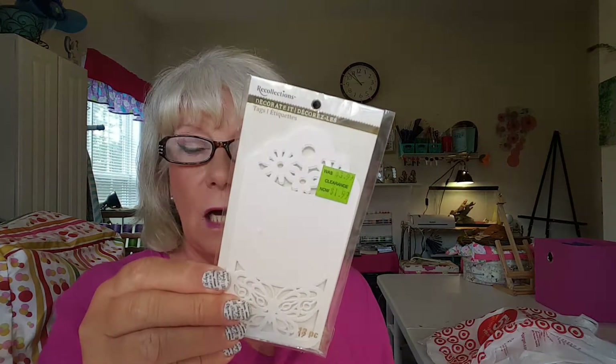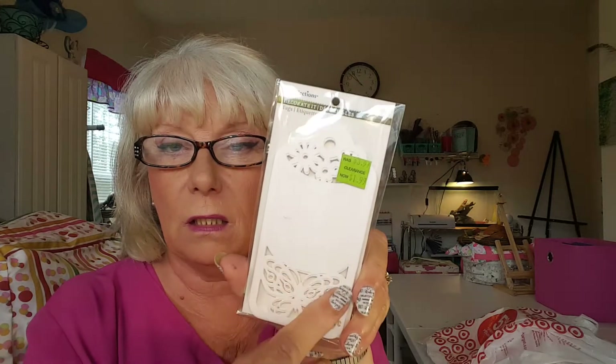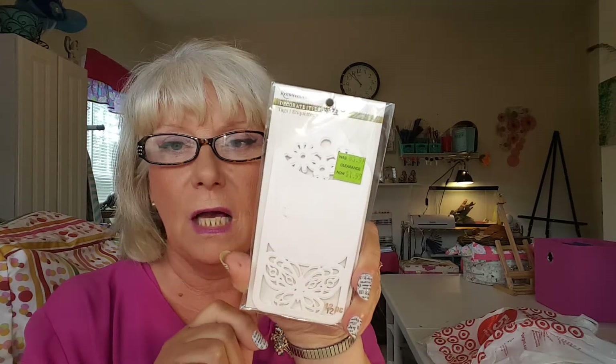A lot of this stuff came from the clearance section, but I got these beautiful beads. It says 'bits and baubles.' I paid $1.49 for them and there's nine pieces on here because there's some spacers. I thought they were really pretty with the pink and black and silver. And then these tags — I paid $1.99 and there are 12 pieces, and they are cut out tags and they are just absolutely beautiful.